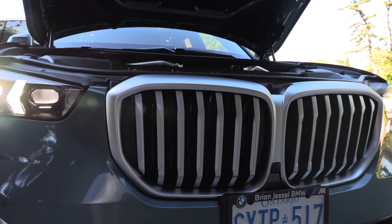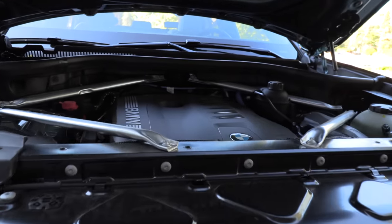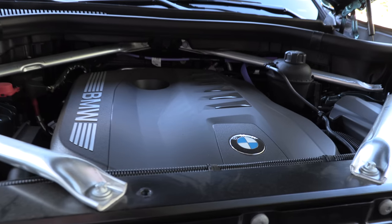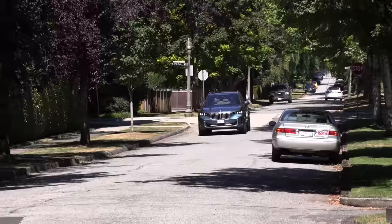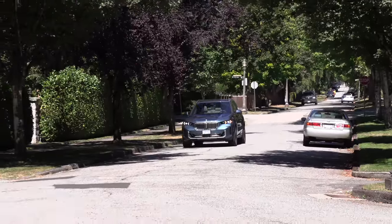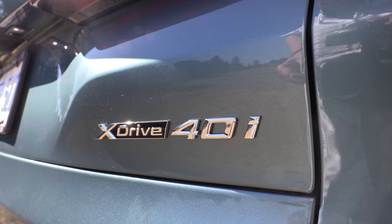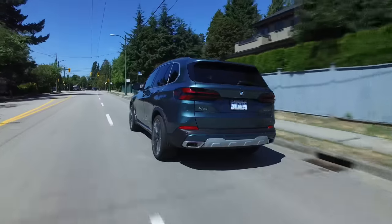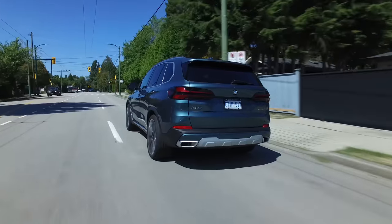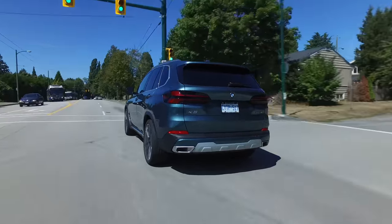So what's under the hood of this thing? We've got the 40i. It's got a three-liter turbocharged inline six with a 48-volt mild hybrid system and an eight-speed automatic transmission with 375 horsepower and 383 pound-feet of torque. It gets 40 more horsepower and 51 more pound-feet of torque than the previous model. You'll get 882 kilometers, or 548 miles, to every tank of premium fuel.